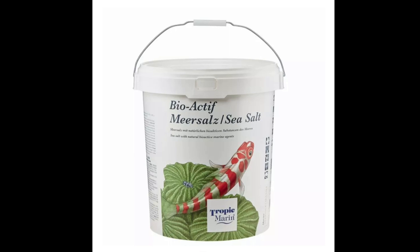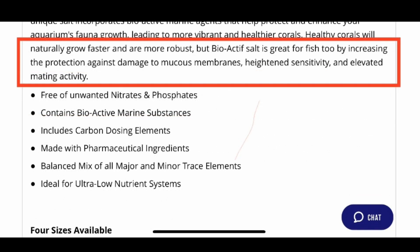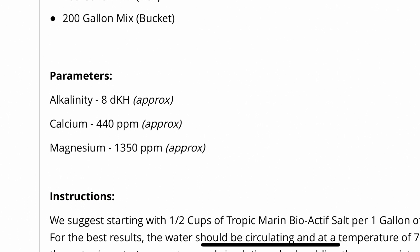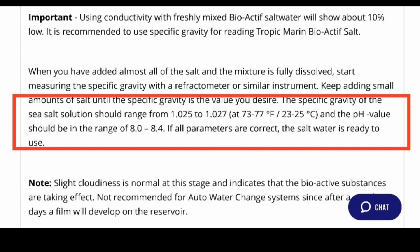Now we're looking at the Tropic Marine Bioactive. This one has a note saying it's designed for reef tanks as well as ultra low nutrient systems. It notes that it helps corals grow faster and more robust, and it's also great for fish in that it increases protection against damage to the mucous membranes. It is nitrate and phosphate free with all the major, minor, and trace elements. Calcium is 448, alkalinity is 8, and magnesium is 1350. It also has the same note around mixing and getting a pH range of 8.0 to 8.4.